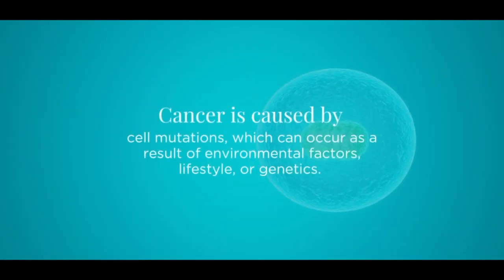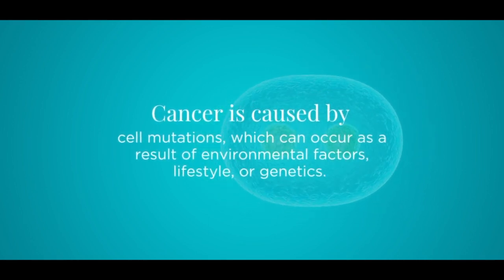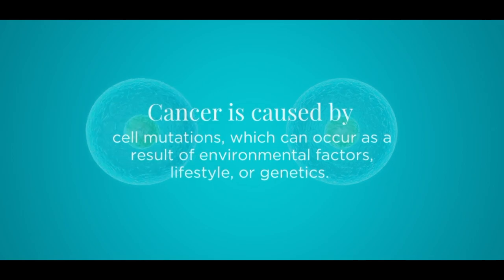What causes cancer? Cancer is caused by cell mutations, which can occur as a result of environmental factors, lifestyle, or genetics.